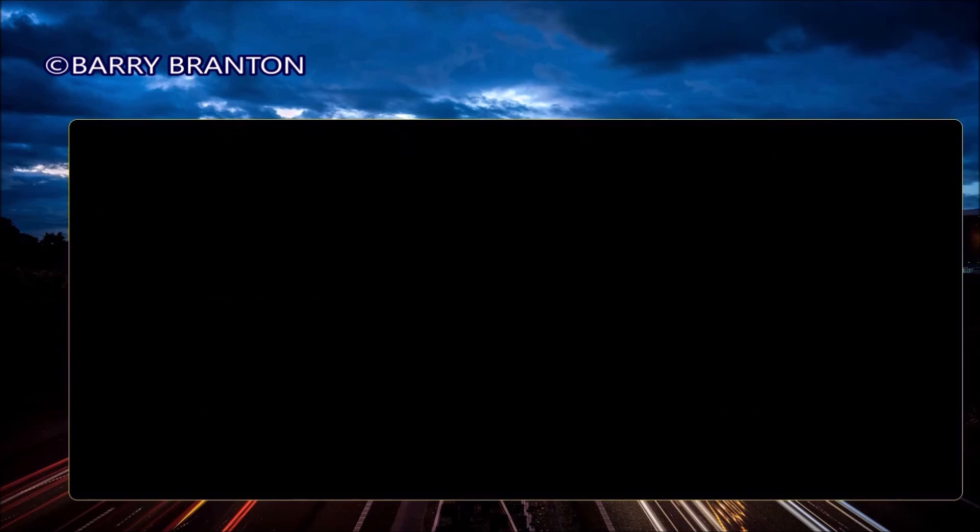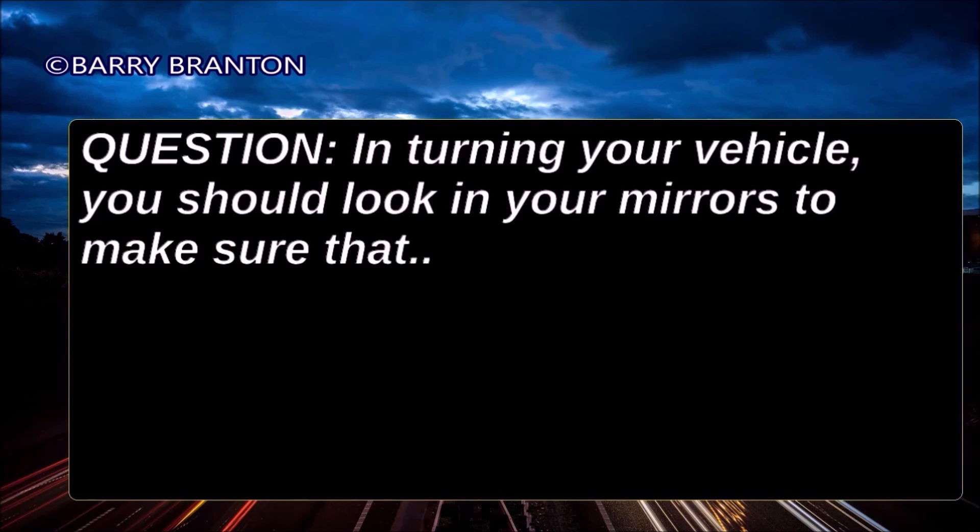In turning your vehicle, you should look in your mirrors to make sure that the rear of your trailer will not hit anything.